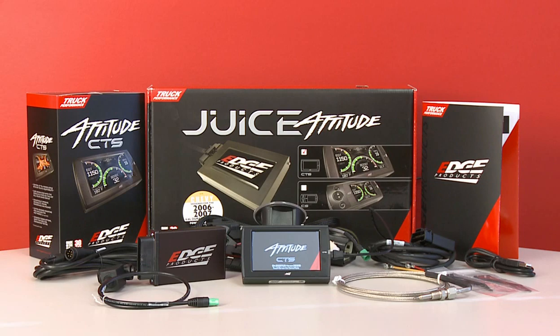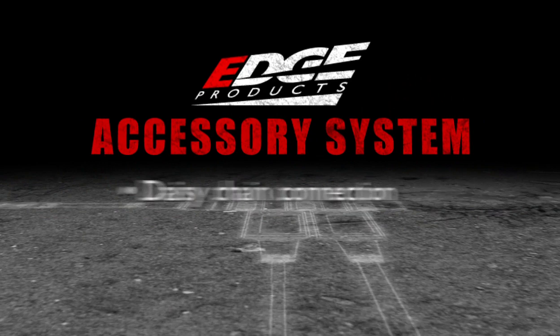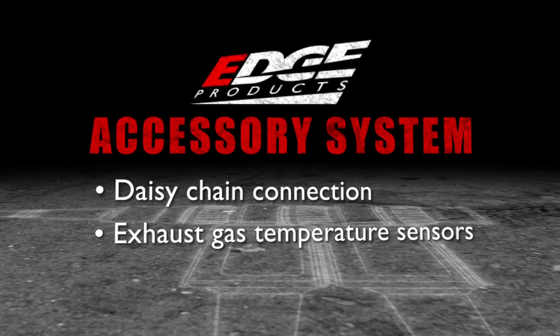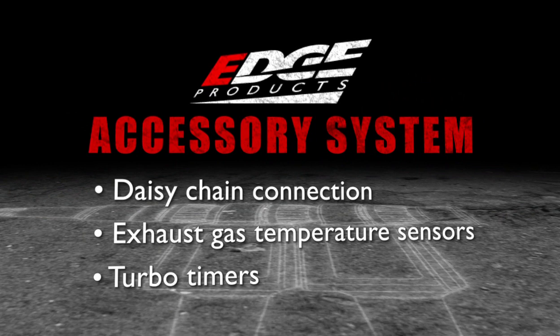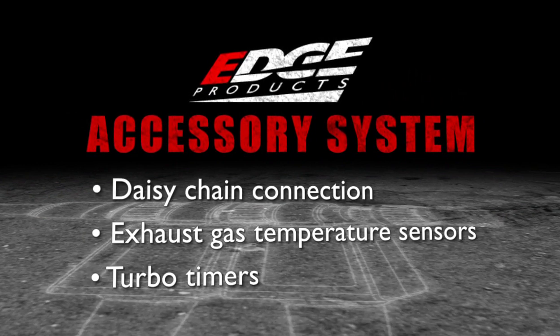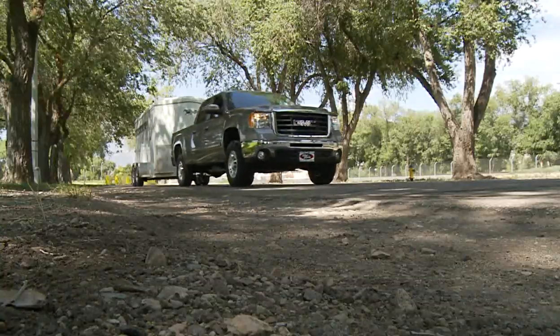The Edge Products Juice with Attitude CTS is designed to work in conjunction with the all-new Edge accessory system, which allows users to connect multiple future accessories to the product using a state-of-the-art daisy chain connection system. Examples of accessories might include exhaust gas temperature sensors and turbo timers, with many more accessories to come in the future. Now you can grow your products as your needs grow.